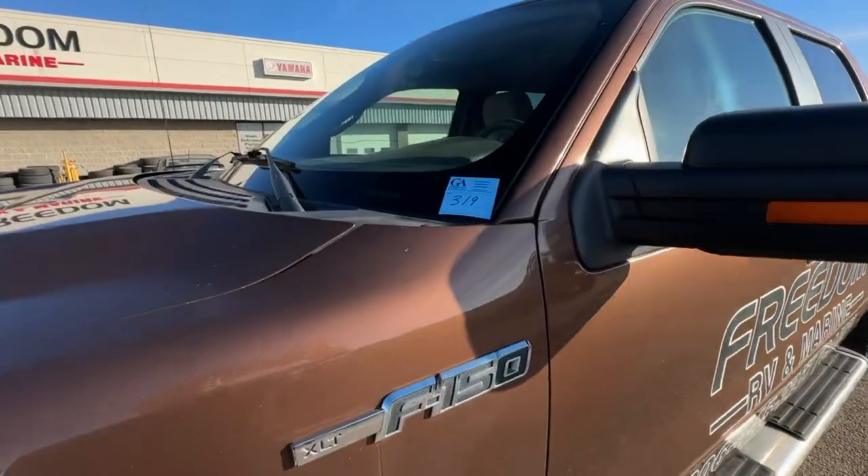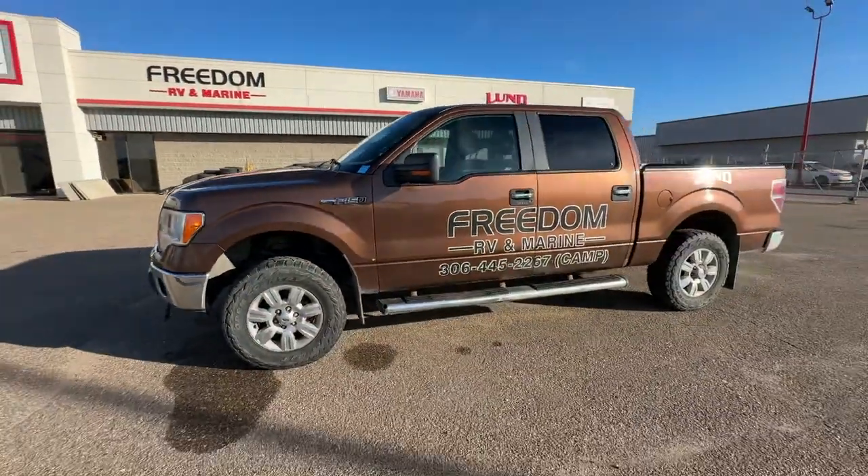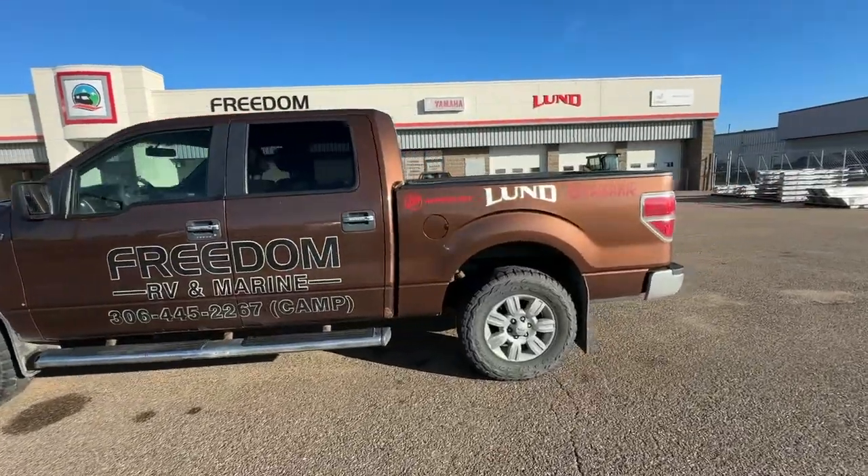Kelly here from Grasswood Auctions at lot number 319 — a 2012 F-150, the service and parts truck for Freedom RV in North Battleford.